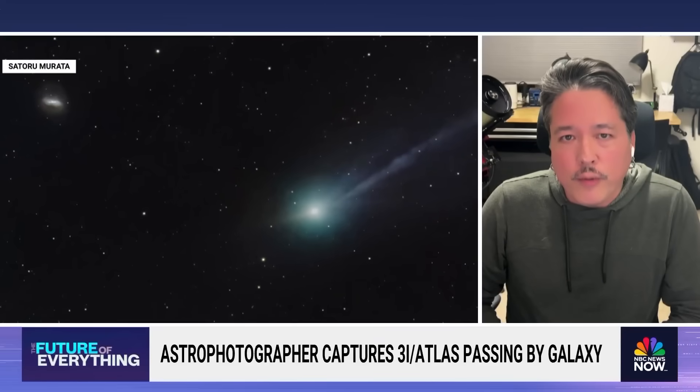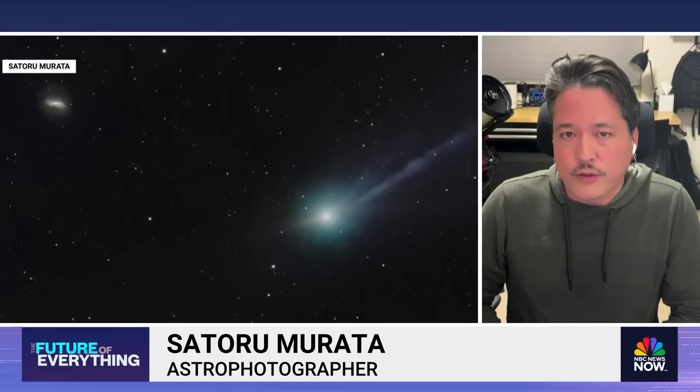And lo and behold, three, four months later, it actually looks like a comet, which is super fascinating.